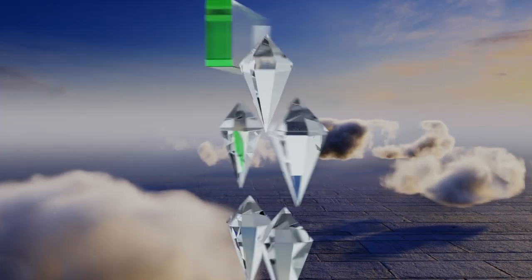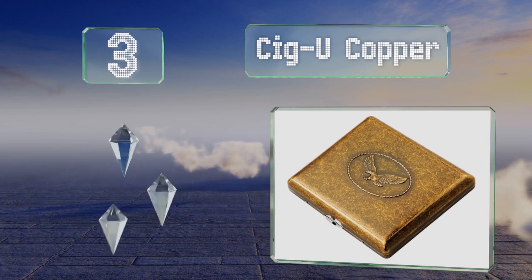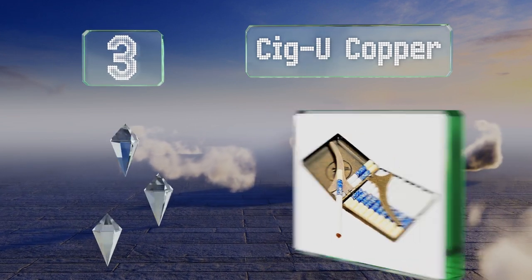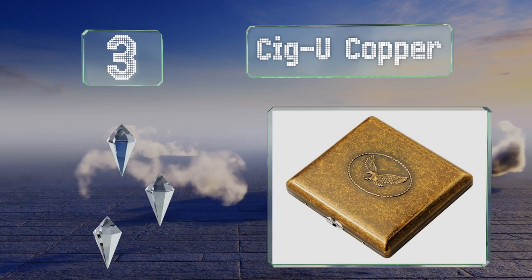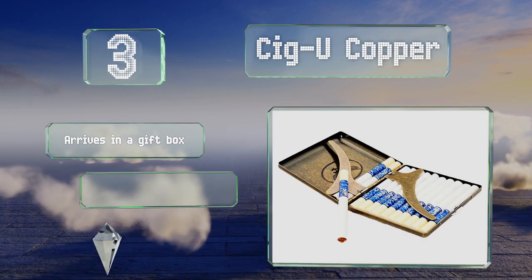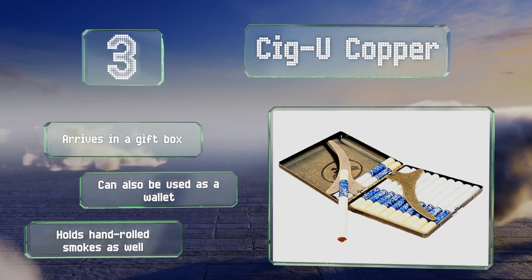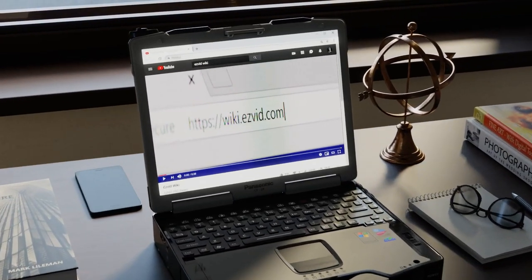Nearing the top of our list at number three, the Sigu Copper sports a weathered metal finish with an eagle imprint. It feels good in the hand thanks to smooth rounded corners, arrives in a gift box, and can also be used as a wallet. It can hold hand-rolled smokes as well.